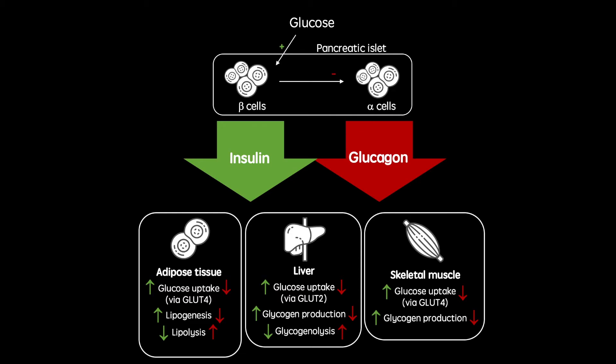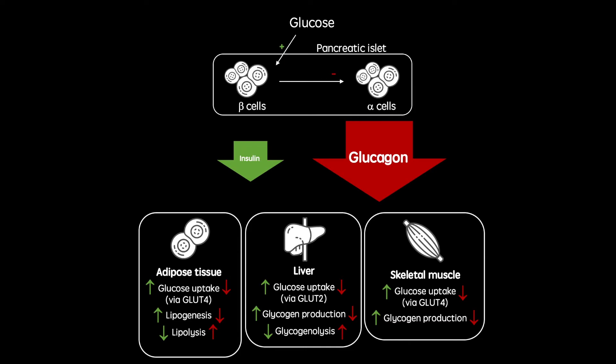However, in diabetes, the insulin arm of this process is diminished. This can be caused by dysfunctional beta cells, resulting in reduced insulin secretion, or reduced insulin sensitivity in peripheral tissues, or even both.